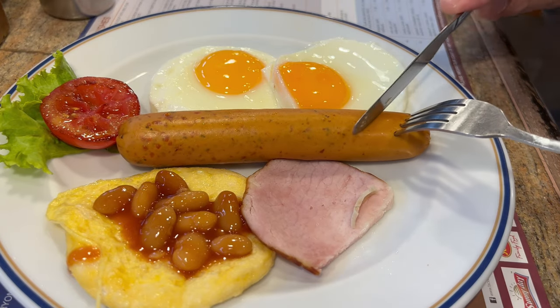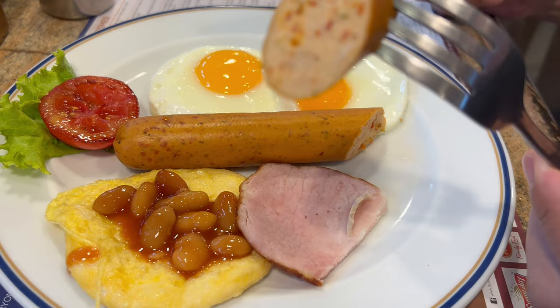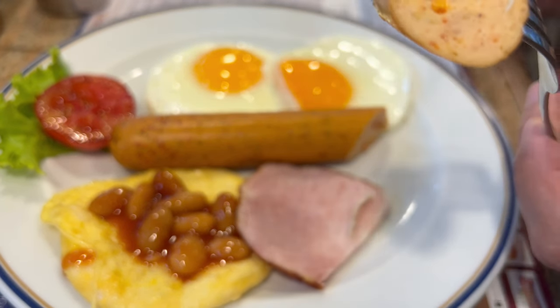Sausage — this is a giant hot dog. This sausage has got nothing to do with an English breakfast. Oh, it's still nice though, it's just not English.